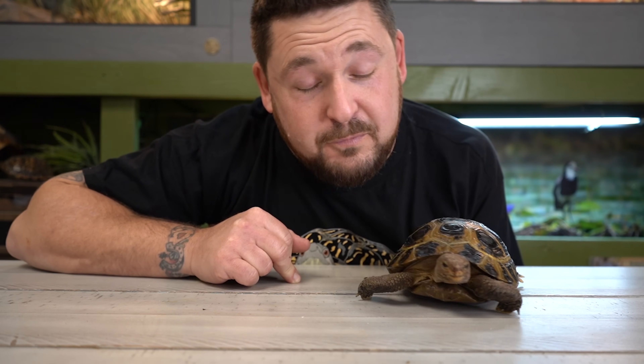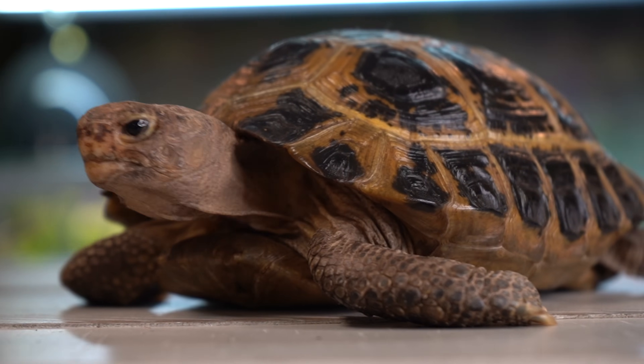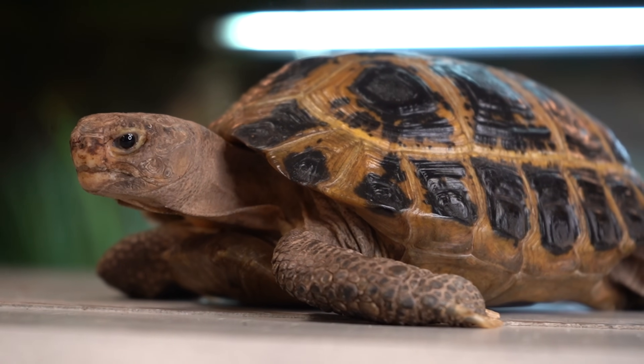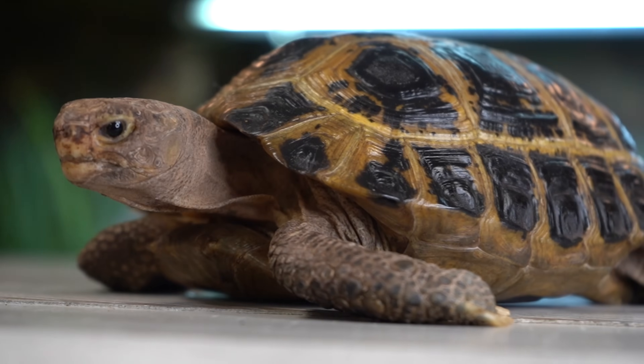Nonetheless, they are an absolutely gorgeous species worthy of plenty of attention, as they — like many other species — have been hunted to near extinction for both the pet trade and food markets. Forstens tortoises belong to the genus Indotestudo and are one of only three members, the other two being the elongated and the Travancore tortoise.